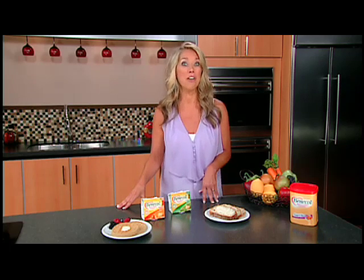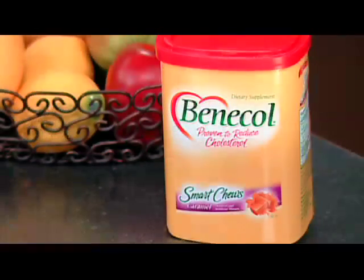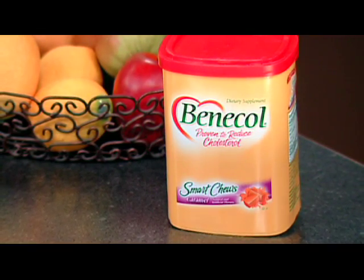Don't let a busy lifestyle sidetrack you from your heart health. When you're on the go, try Benecol Smart Chews. They taste like a delicious caramel treat, and they actually help reduce your bad cholesterol because they also contain plant stanol ester.